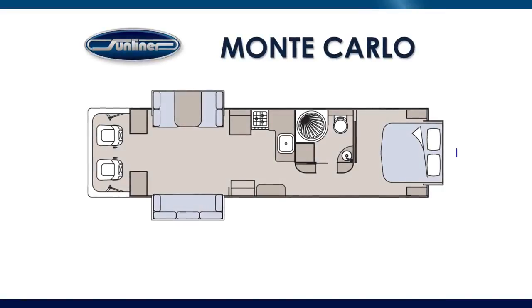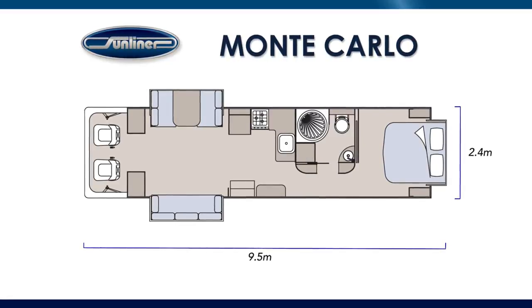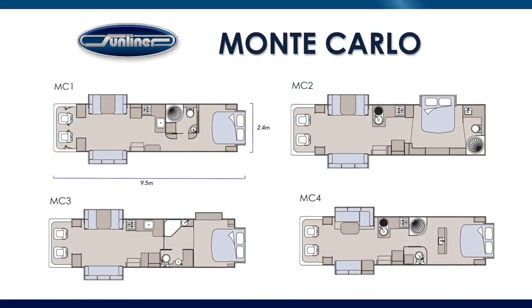The Monte Carlo series is 2.4 metres wide and 3.3 metres high and it's 9.5 metres in length, which is just over 31 feet. There are four different layouts to choose from, and all of these include multiple slide-out walls.